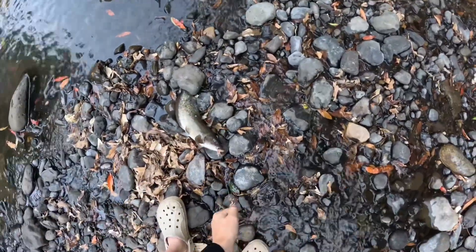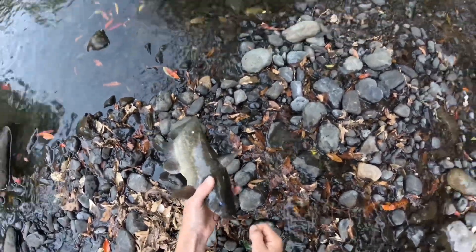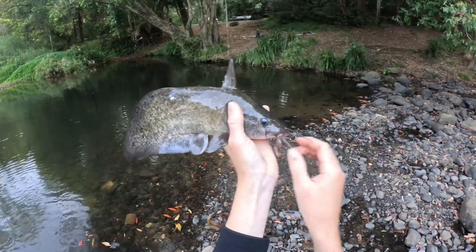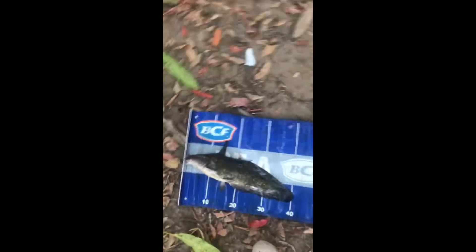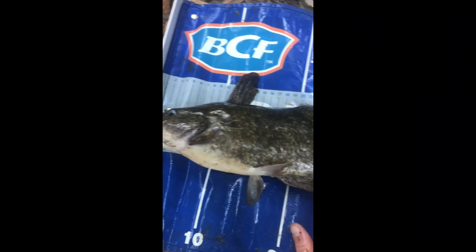There's another eel tail — oh, that's crazy! There we go guys, there's another eel tail. My GoPro is running out of battery so I'll have to turn it off. Here he is, nice eel tail, coming in at 40cm.